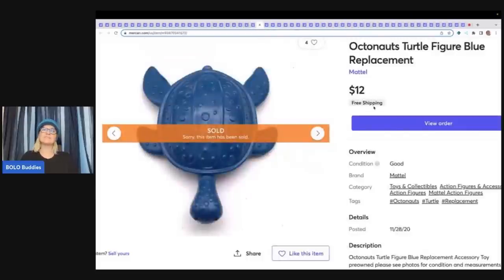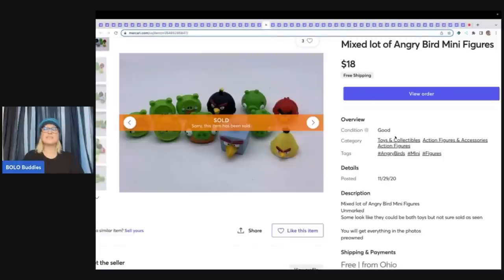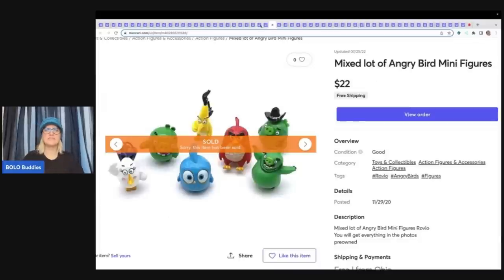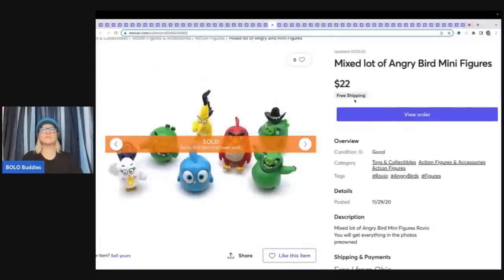This next item is an Octonauts Turtle — and remember when I showed the Octonauts earlier? I said typically I will part these out; that's what I should have done because I sold this one turtle for $12 free shipping. These are Angry Bird minifigures from a thrift store mystery box, sold $18 free shipping. Here are some more — I sorted them and separated them by style. These sold for $22 free shipping.